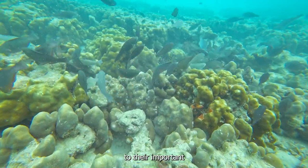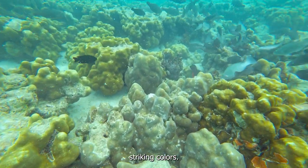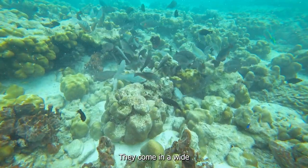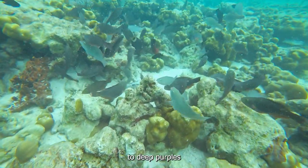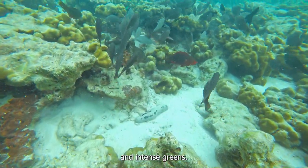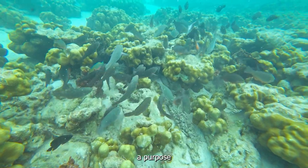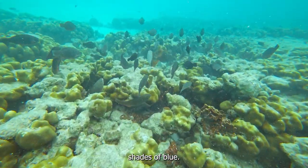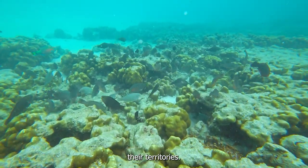In addition to their important ecological role, parrotfish are also known for their striking colors. Male parrotfish, in particular, are a spectacle to behold. They come in a wide range of hues, from electric blues and vibrant yellows to deep purples and intense greens. These bright colors are not just for show — they actually serve a purpose. In the underwater world, where everything is bathed in shades of blue, these vivid hues help male parrotfish attract mates and establish their territories.